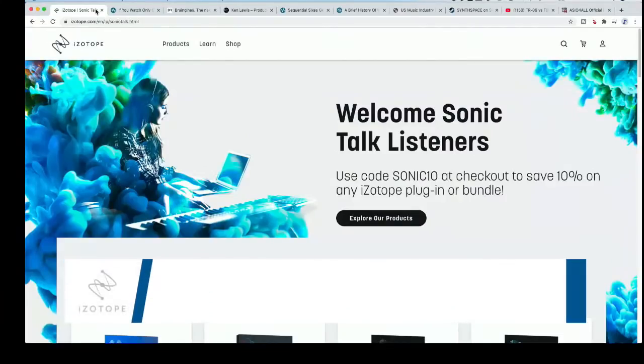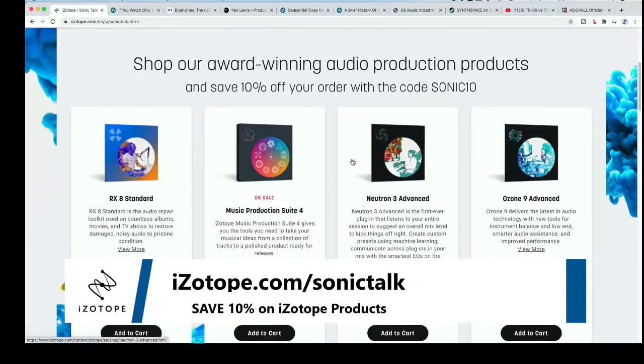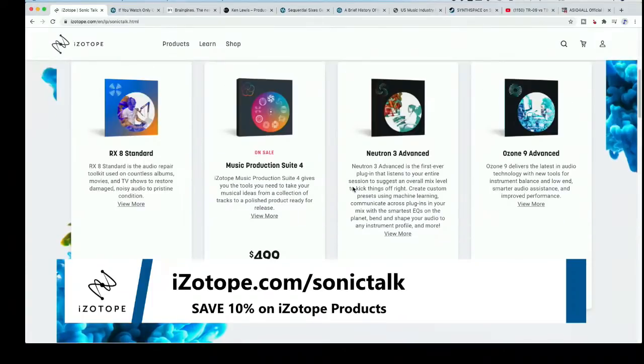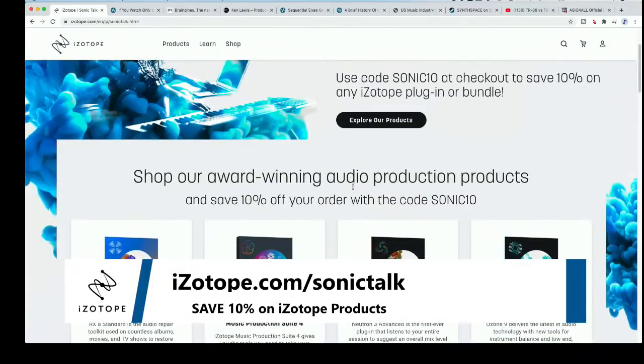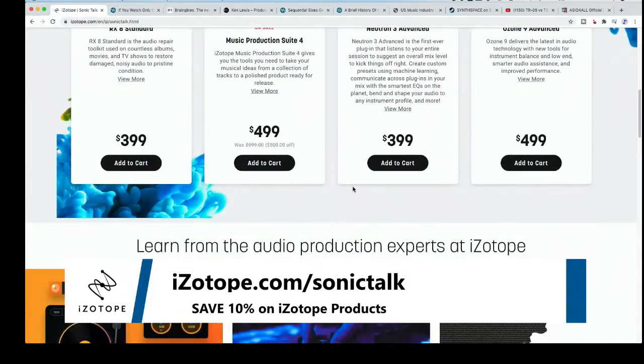I want to say thank you very much to our friends over at iZotope for joining us. If you want to get 10% off their products, you can go to iZotope.com/SonicTalk. iZotope makes really cool plugins and software, particularly for audio processing using AI and machine learning. You can save 10% using the code SONIC10 on checkout. Start at iZotope.com/SonicTalk — a good place to begin. Thank you to them for supporting us and offering this deal to our viewers.